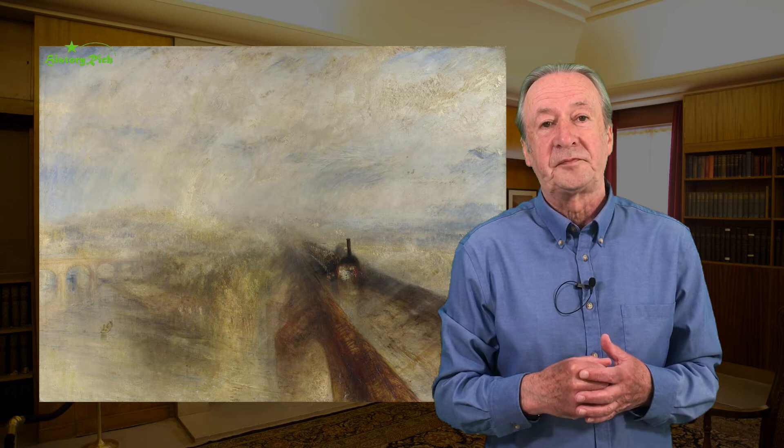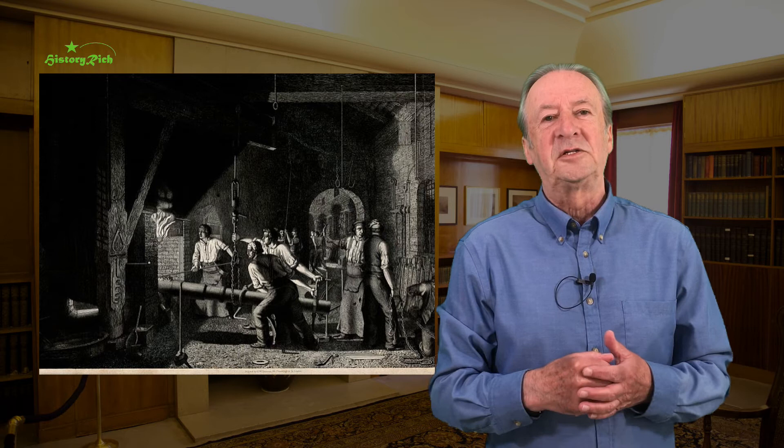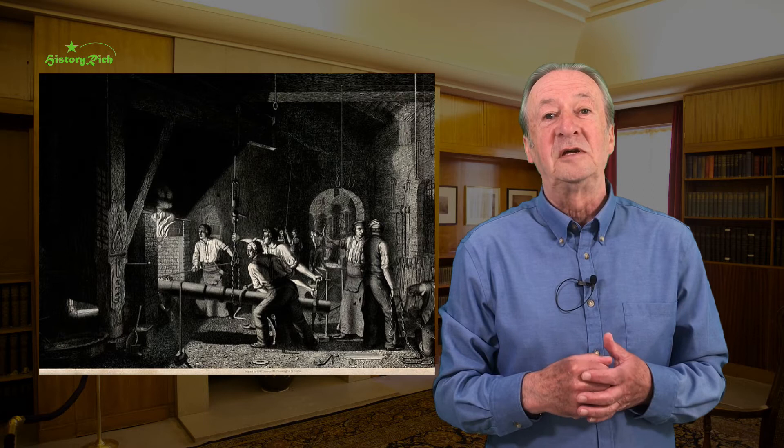This engraving by James Sharples is of his original oil, which is now in Blackburn Museum and Art Gallery. It was painted in 1847 and its title is simply The Forge. Sharples knew his subject well — he was a blacksmith who taught himself to paint and took evening classes at Berry Mechanics Institute.